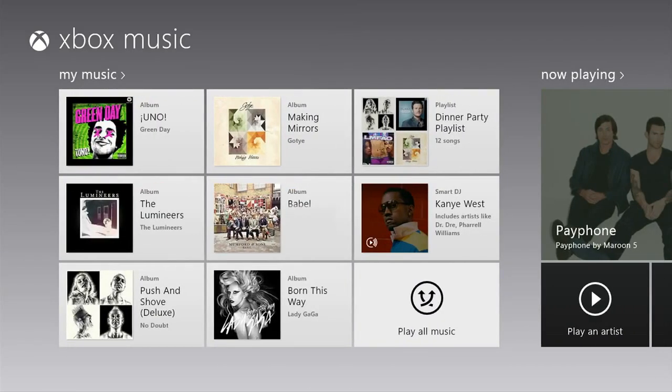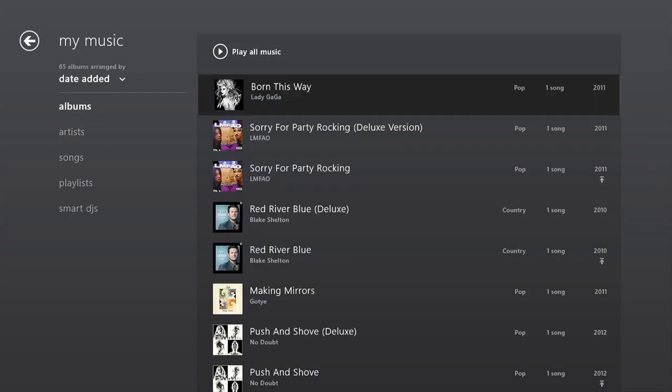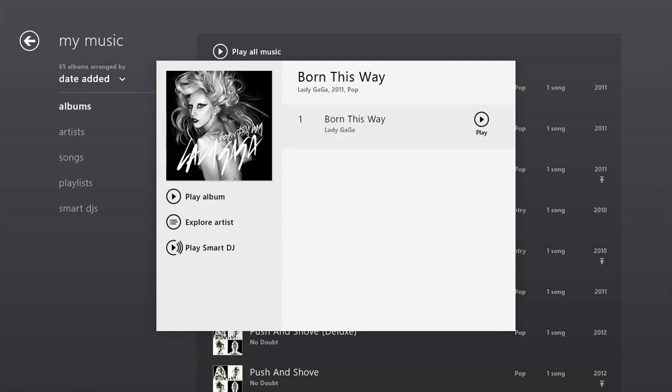Xbox Music organizes your favorite songs into one convenient place. My Music shows everything you've downloaded, streamed in a playlist, or purchased, making your music experience simple and elegant.